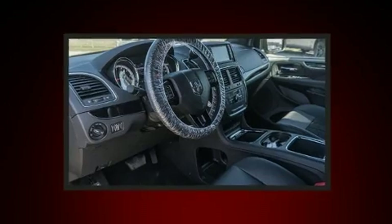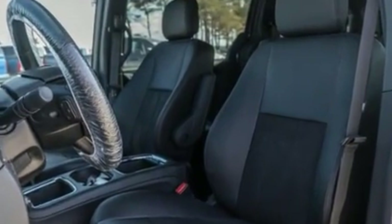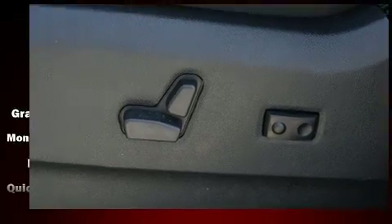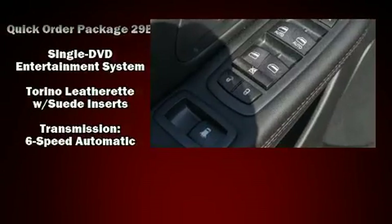Dodge ensures the safety and security of its passengers, with equipment such as front-side impact airbags, traction control, brake assist, anti-whiplash front head restraint, a security system, and four-wheel disc brakes with ABS. For added security, Dynamic Stability Control supplements the drivetrain.